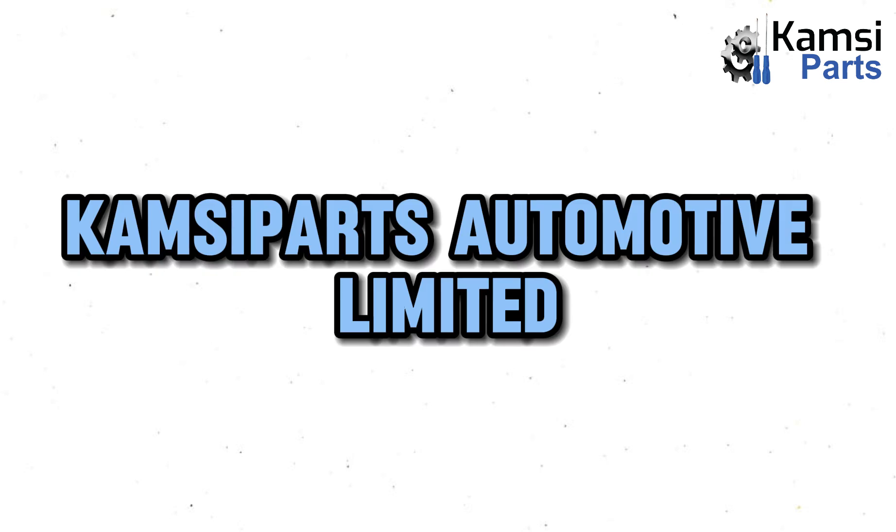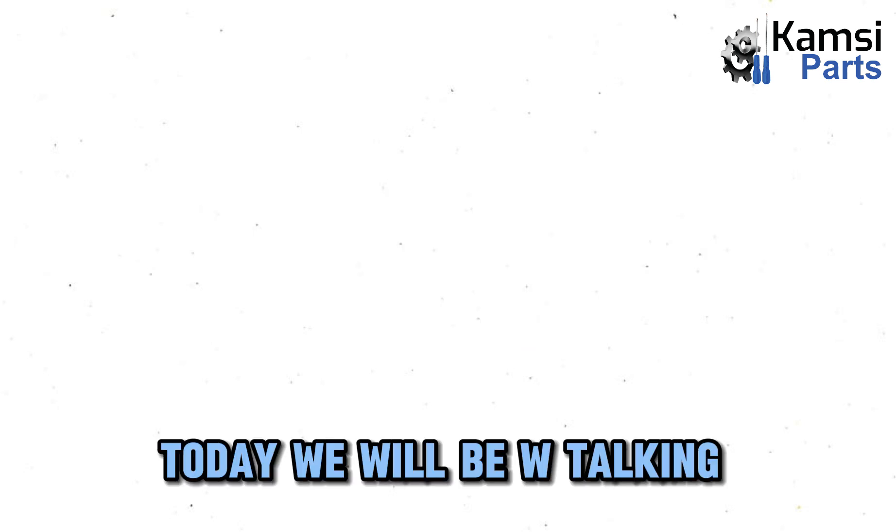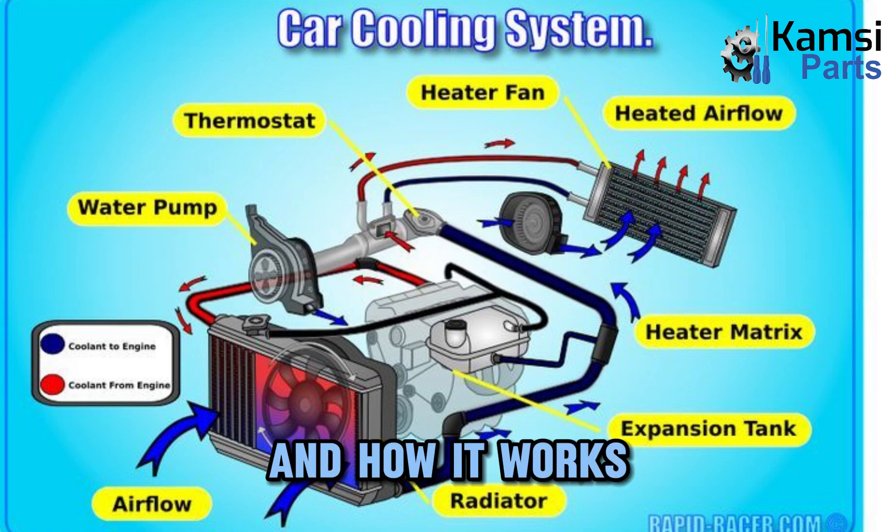Welcome to Camps Aparts Automotive Ltd. Today, we will be talking about a car cooling system and how it works.